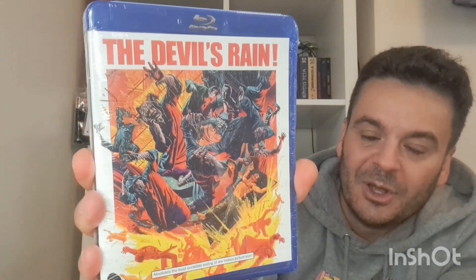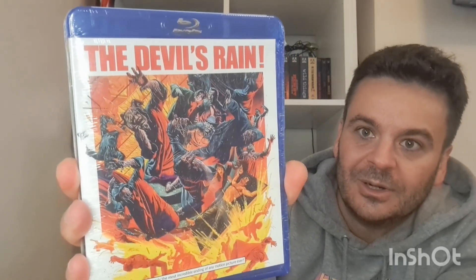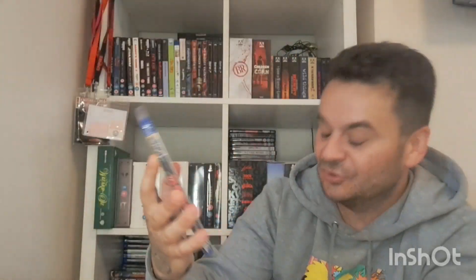This is another one I want to check out — it looks a bit crazy. It's called The Devil's Reign and it's got William Shatner in it, along with Tom Skerritt. Shatner's supposed to be hilarious in this — he spends half the movie with his top off fighting devil worshippers. Yeah, it looks all sorts of nuts.